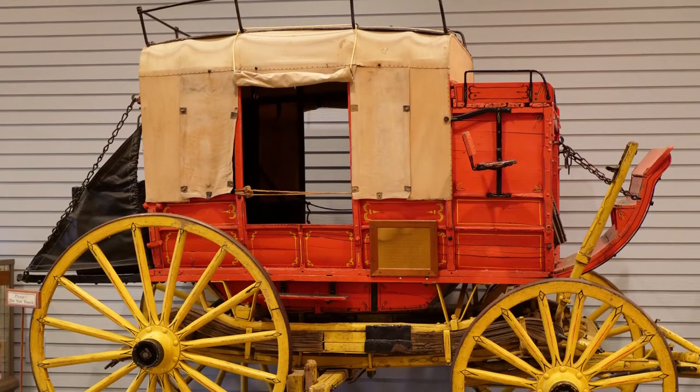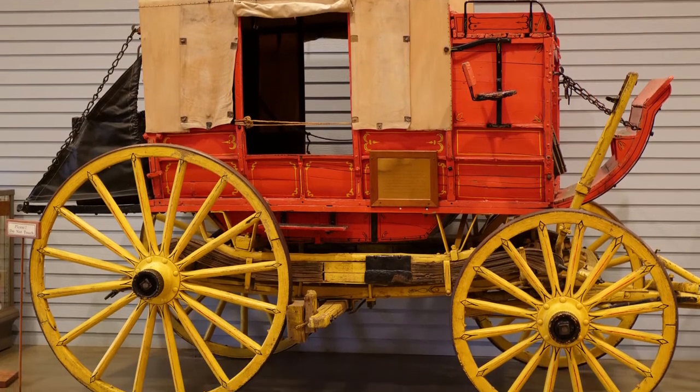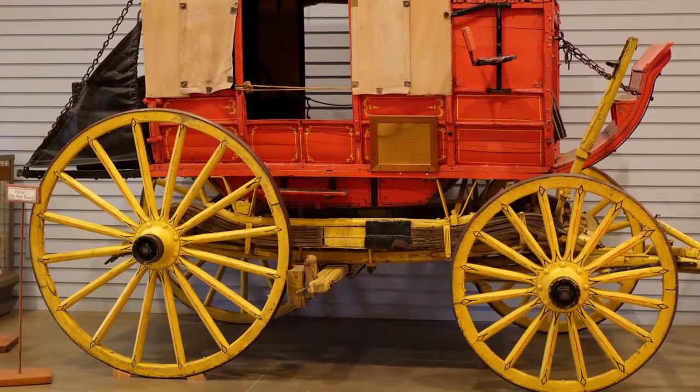One of Fort Walla Walla Museum's most iconic artifacts is the Abbott Downing and Company passenger wagon. Coaches transported passengers, express, mail, and small freight.